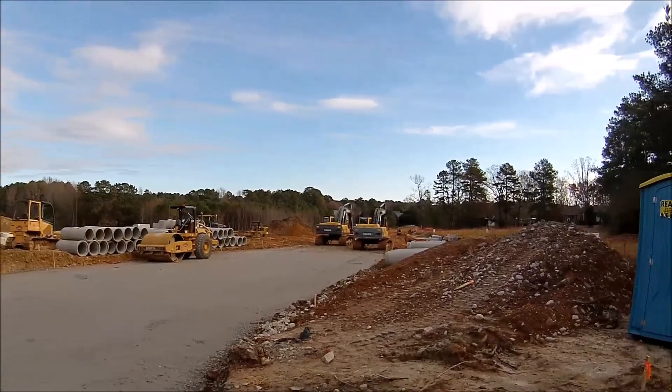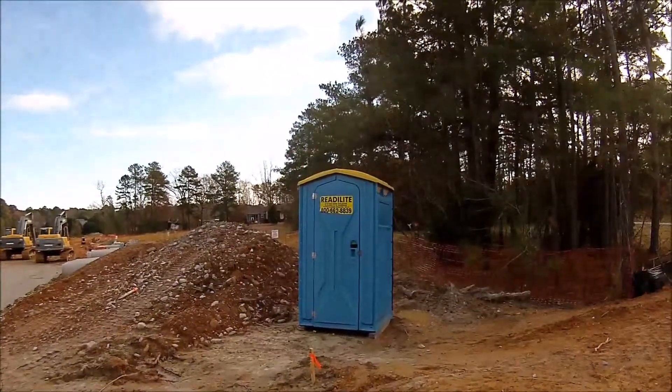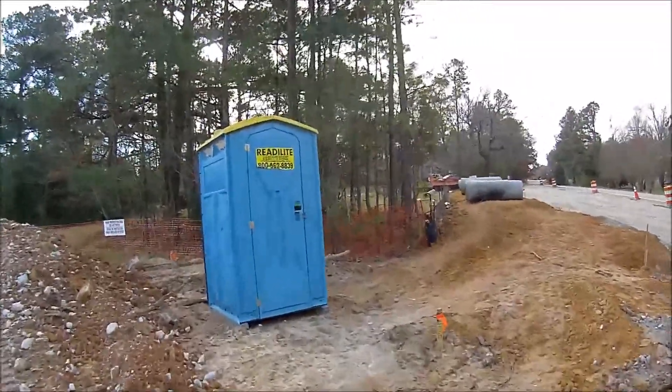I'm going to take a look at this port-a-potty here on this new home construction site. See what condition it's in. Here we go, going in.